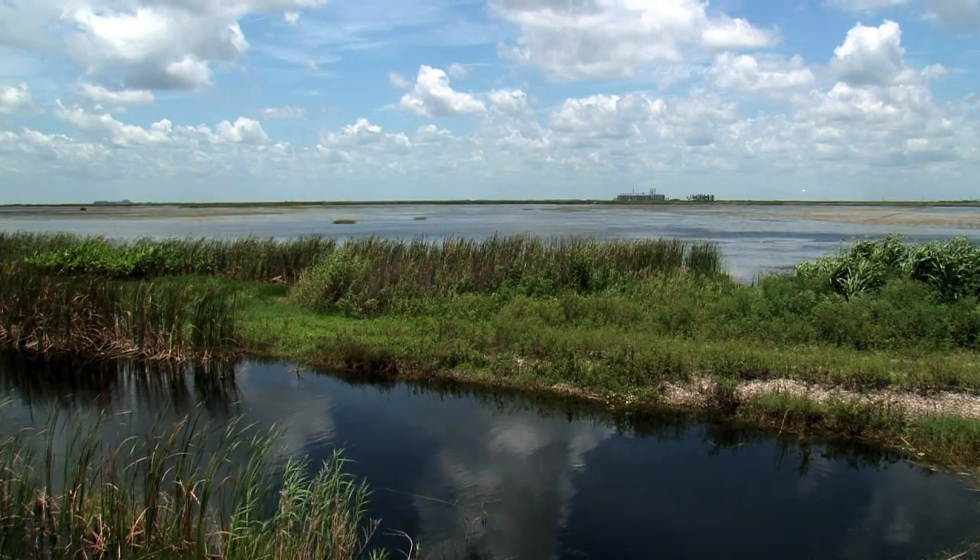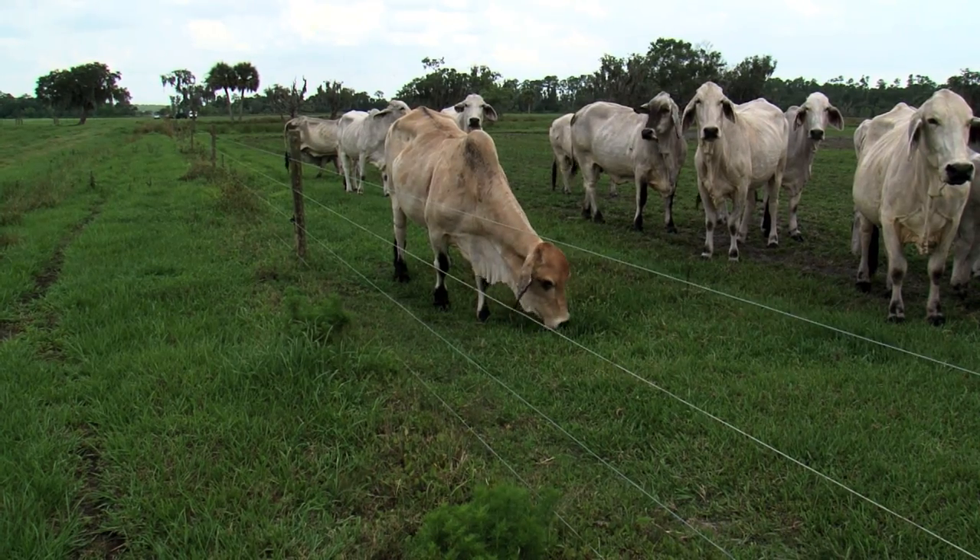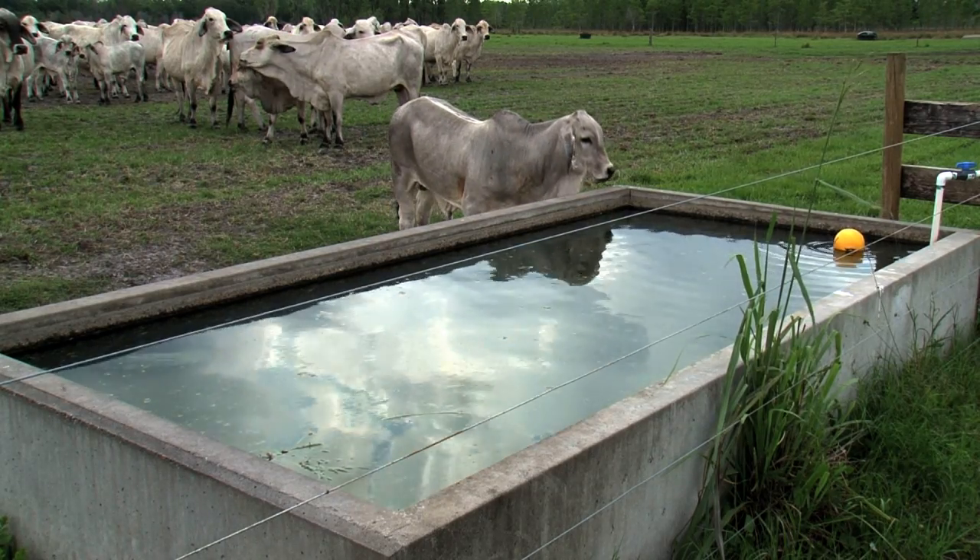The landowners are the foundation — the capstone or basis — for achieving Everglades restoration goals. They know the landscape the best. NRCS assists landowners with improvements that keep livestock out of wetlands.